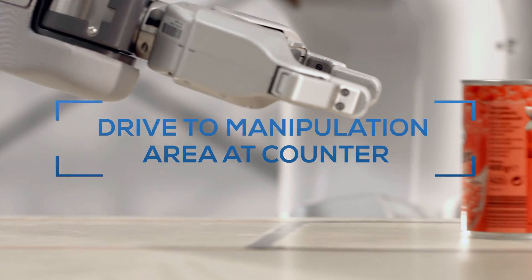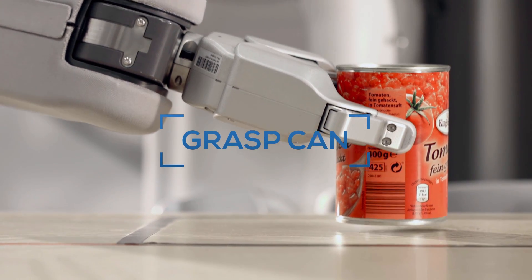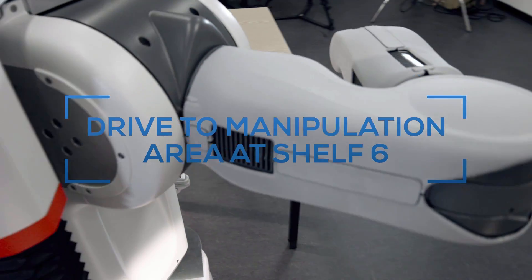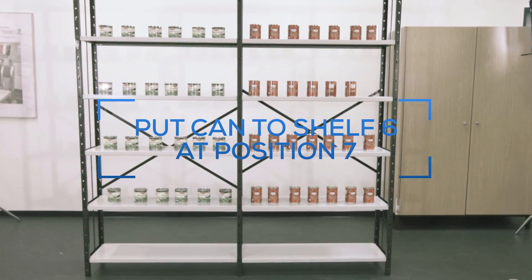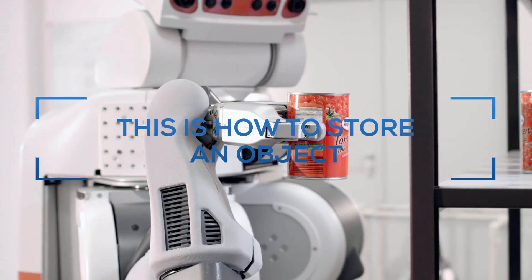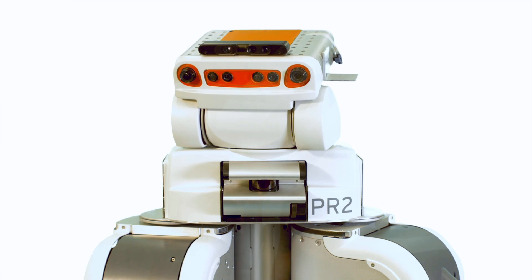This is how to store an object. Drive to manipulation area at counter. Grasp can. Drive to manipulation area at shelf six. Put can on shelf six at position seven. The robot has learned to store an object on shelf six, position seven.